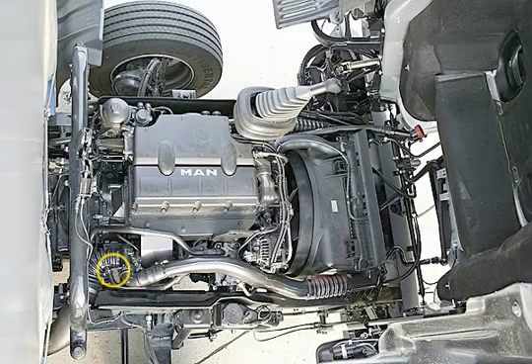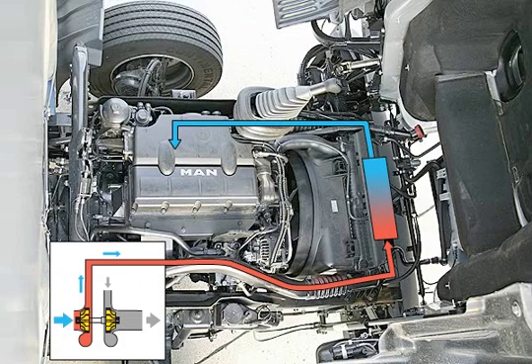All variants of the D08 engine series are equipped with exhaust turbochargers and an intercooling system. Together with a sophisticated fuel injection technology, the intelligent load characteristic provides high ignition and piston pressures.